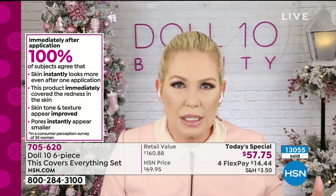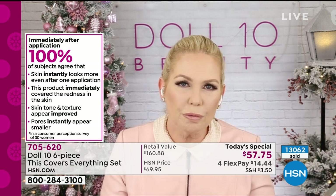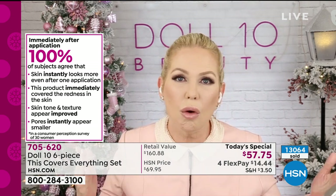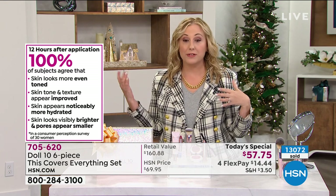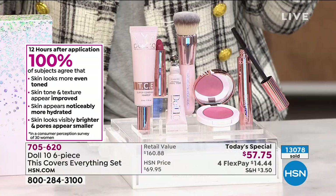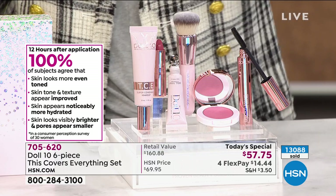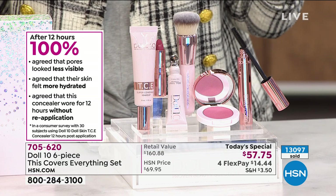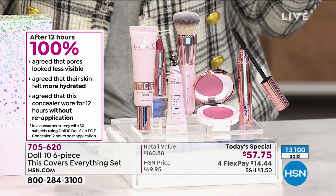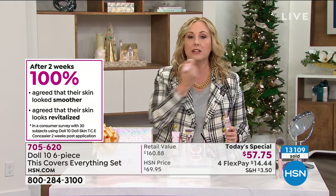If you're wearing a foundation from two or three years ago that's full of mineral wax and talc, it's clogging pores and making them look bigger. With TCE you get yummy goodness — powerful ingredients that wear all day long. Perception surveys show 100% said after 12 hours their skin tone looked improved, pores looked visibly smaller, and skin looked brighter. 100% also agreed the concealer wore for 12 hours without reapplication, and their skin felt more hydrated.